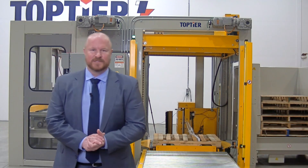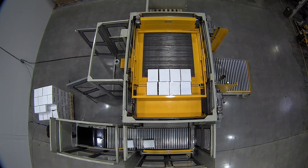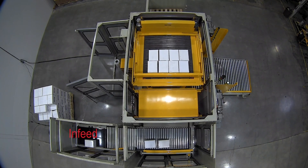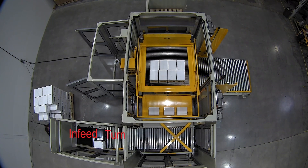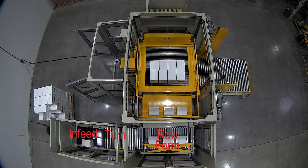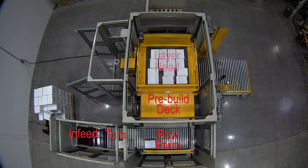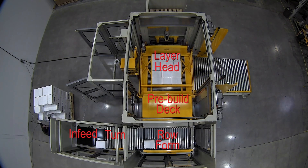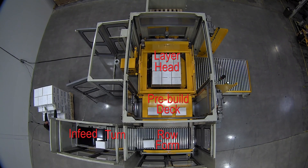We're going to head over to the infeed and get this thing going. Starting overhead with an overview of the machine, you can see we've got cases coming in to the bottom left, coming through the meter belt area, then the turn area, and then our row form conveyor. Product will then be swept out onto a pre-build deck. The pre-build deck elevates up to the layer head and sweeps product out onto the layer head. You'll notice four-side layer conditioning on the layer head during a layer deposit — so we're squaring up layers every time.